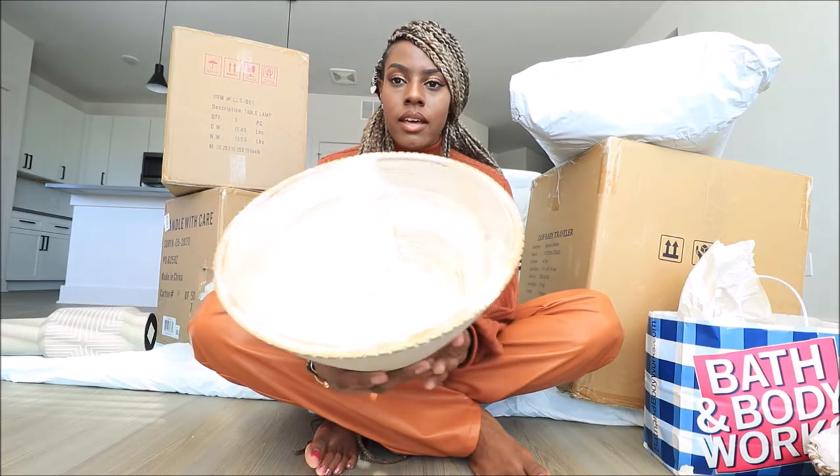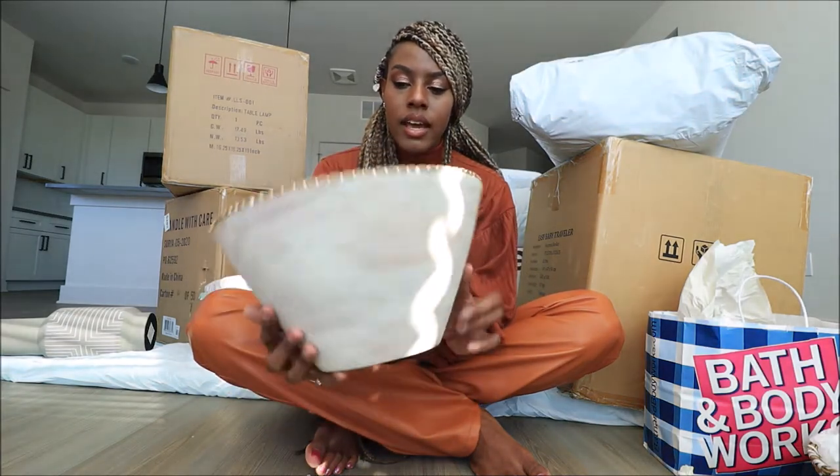Next, to go along with that wooden, natural feel, I got this from Hobby Lobby. It's just a wooden bowl — a wooden bowl, that's exactly what it is. It's a light beige color. It's beautiful, I love it.